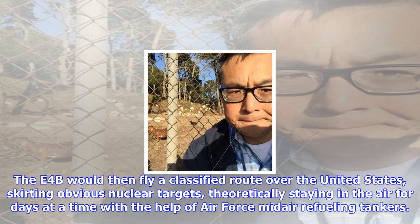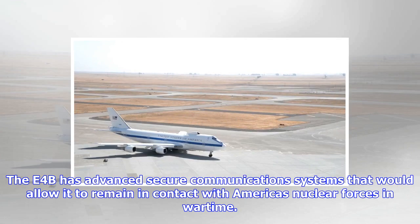The airplanes are also used by the Secretary of Defense when he travels overseas, to provide a secure communications platform and a means to whisk him or her to safety in a crisis. The Nightwatch planes are based at Offutt Air Force Base, located outside Omaha, Nebraska.